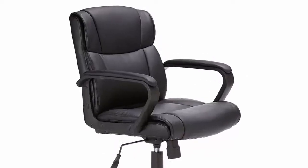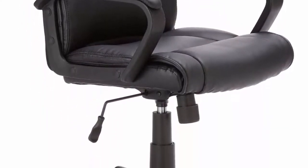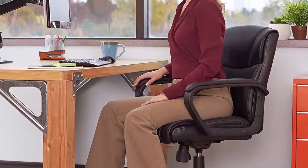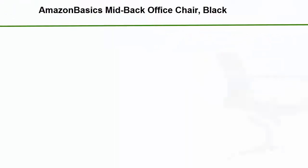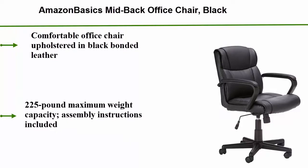Top 1. Amazon Basics mid-back office chair, black. Comfortable office chair upholstered in black bonded leather. 225 lb maximum weight capacity, assembly instructions included. Measures 24.02 inches deep by 24.02 inches wide by 34.84 to 38.58 inches high. 1-year limited warranty.